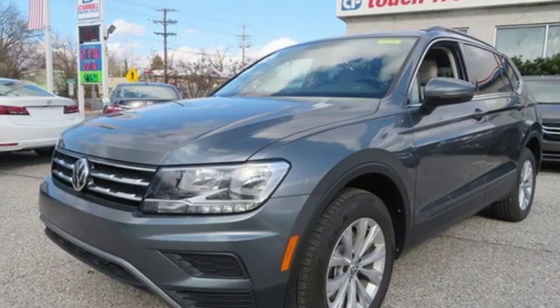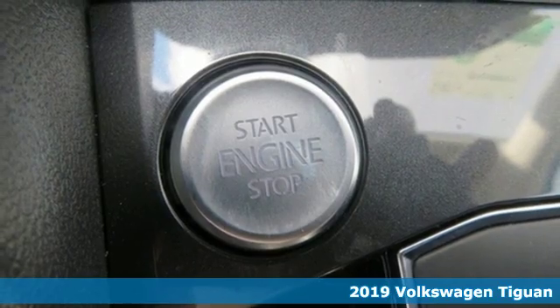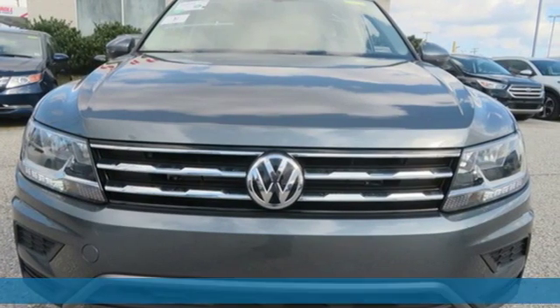It's a new 2019 Volkswagen Tiguan. It's an SUV with all the advantages of being a Volkswagen. It's a refined ride with a rugged soul.